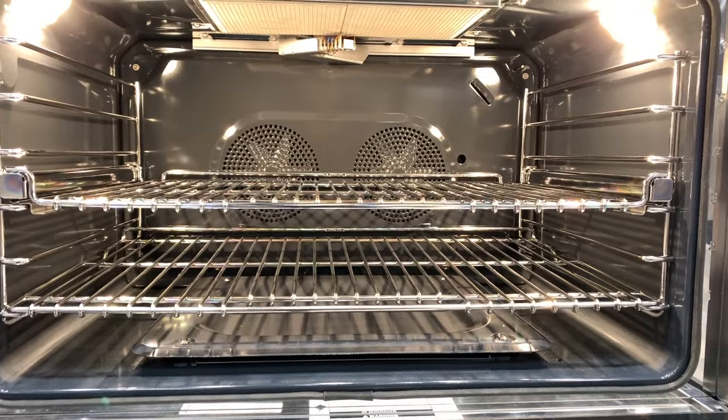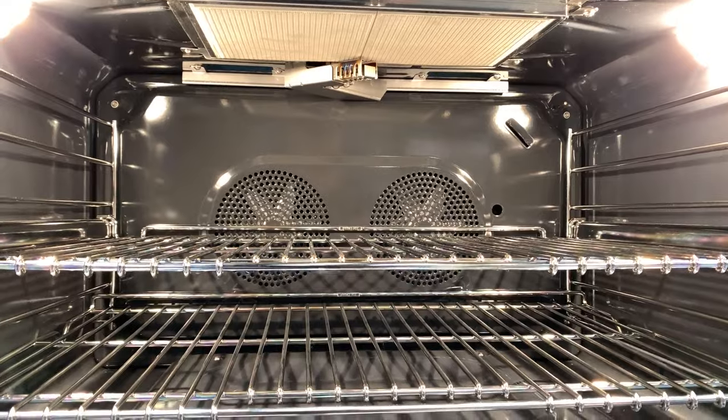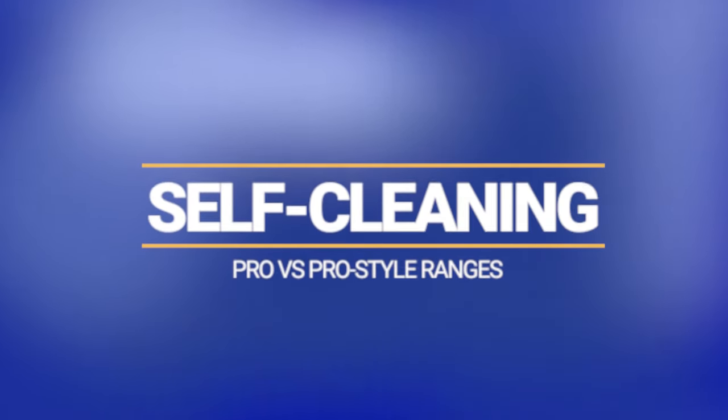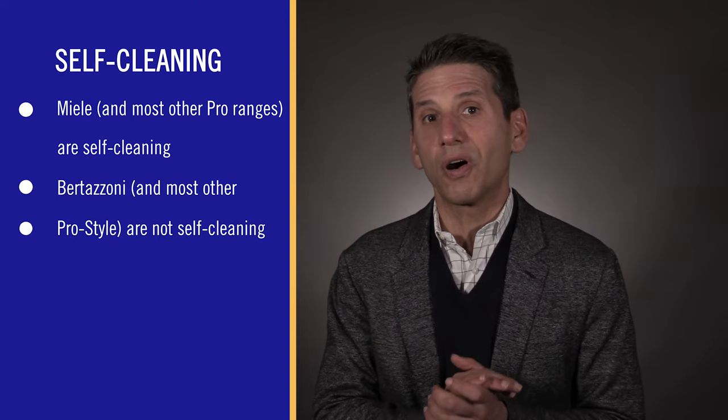I always check broiler specifications. Both ranges use infrared technology for more directed, intense heat. However, Miele is more powerful at 23,000 BTU than Bertazzoni at 11,000 BTU. Pro ranges are between 18,000 and 20,000 BTU for their broilers. With Miele's pro range, you can also leave the racks inside while self-cleaning, and the grates are dishwasher safe as well. The Thermador Pro Harmony and Bluestar are not self-cleaning, while Miele and Jenn-Air are.